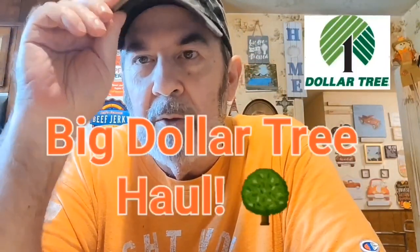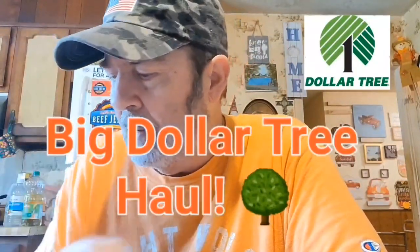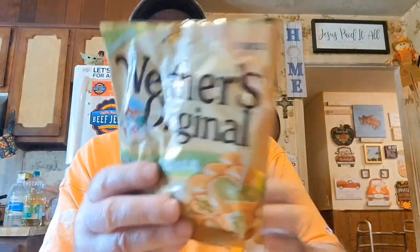Hi everyone, I've got a Dollar Tree haul and this haul is partially made possible because I won a giveaway from Crystal's place. It was her first year anniversary so she had a giveaway and I won, so I thought I'd just show you — I got these right here and I think I haven't tried this one yet, so this is going to be interesting to try too.